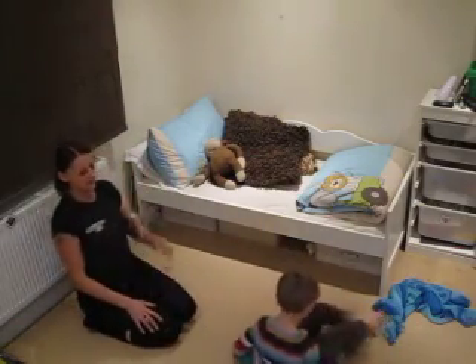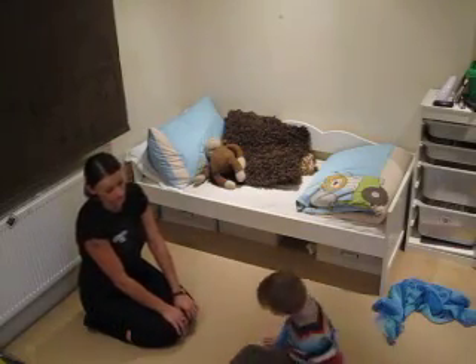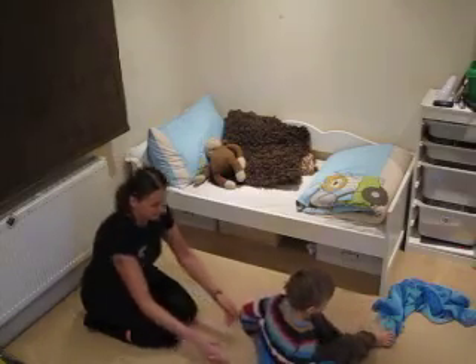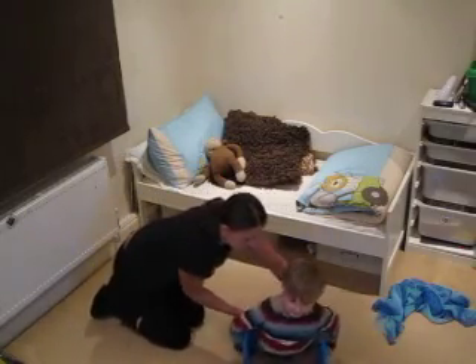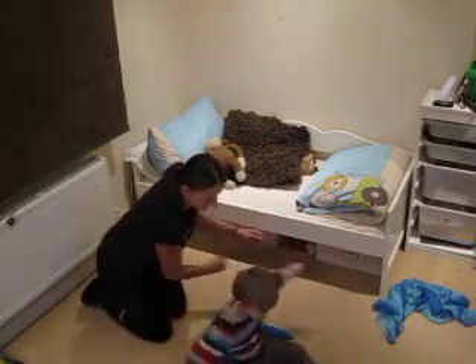It's great for children with body mapping problems — children who need occupational therapy, who love spinning. Or just for anybody. It's so much fun. You can do lots of things with this.